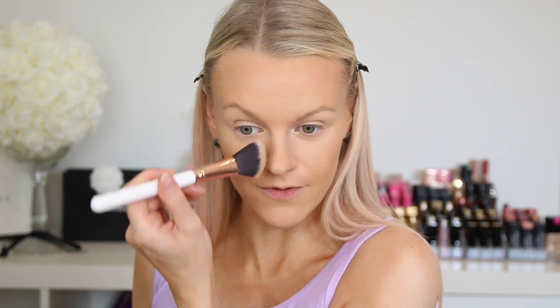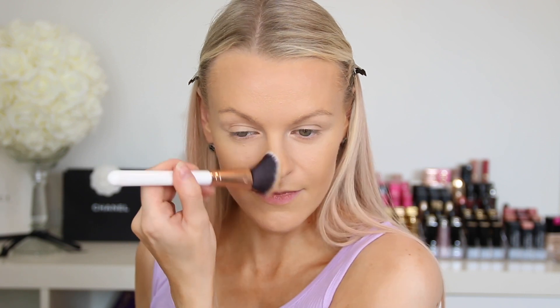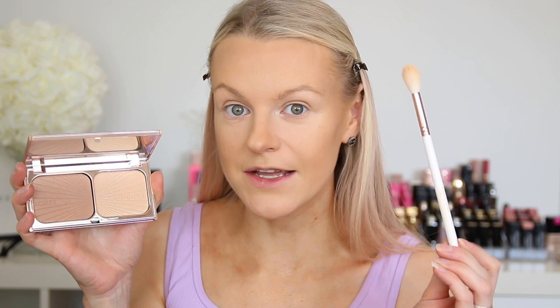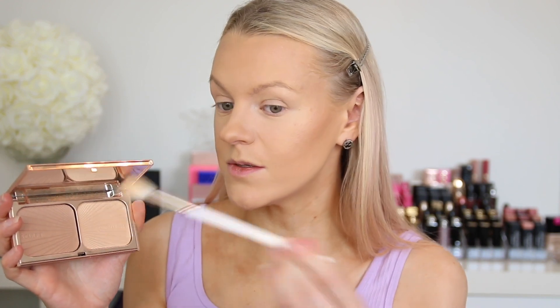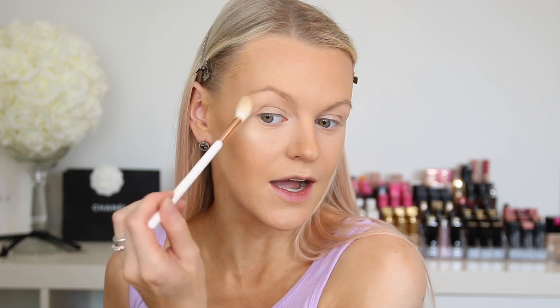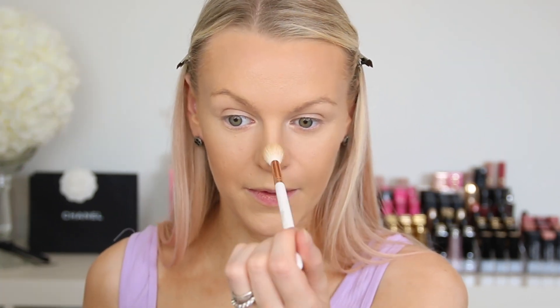I'm also going to take a little bronzer down the sides of my nose — not a crazy amount, just a little tan. Next I'm going to dig into the Charlotte Tilbury Film Star Bronze and Glow and use the highlighter. I'll take a big blender and press into the highlight. It's not a super beaming highlighter, but it highlights your face beautifully and leaves that perfect sheen that I love. I'm going to take some down the bridge of my nose as well.